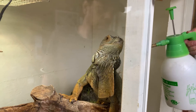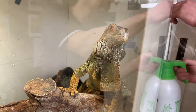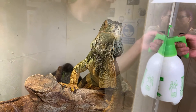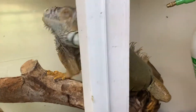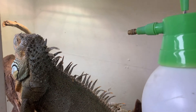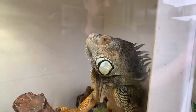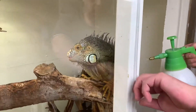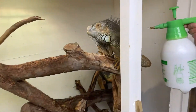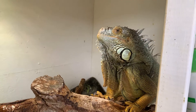Just noticed I'm filming him. Sometimes he sits there nicely like that, other times he just runs away from it. So this is Jonathan, our green iguana.